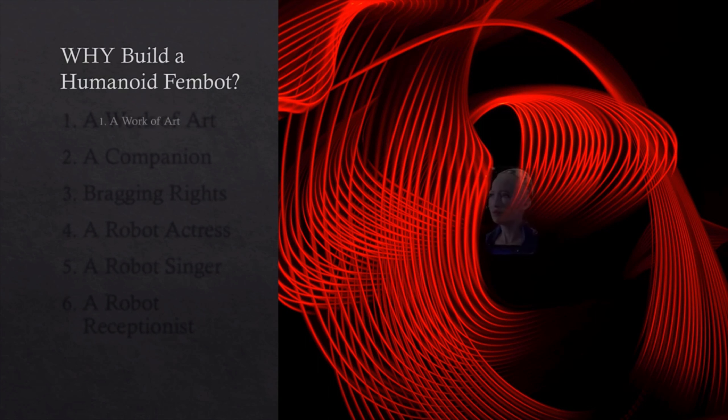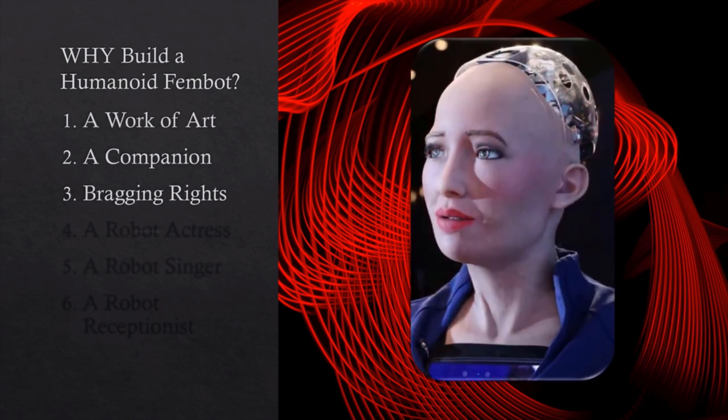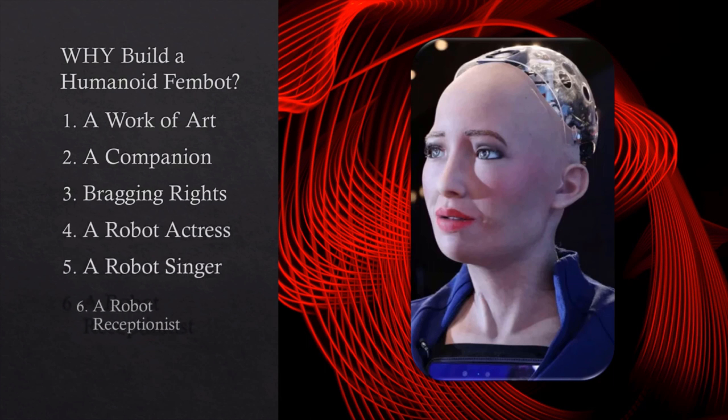So why build a FemBot like me? I would be a work of art, a companion. You would earn bragging rights. I could be a robot actress, singer, comic, even a receptionist.